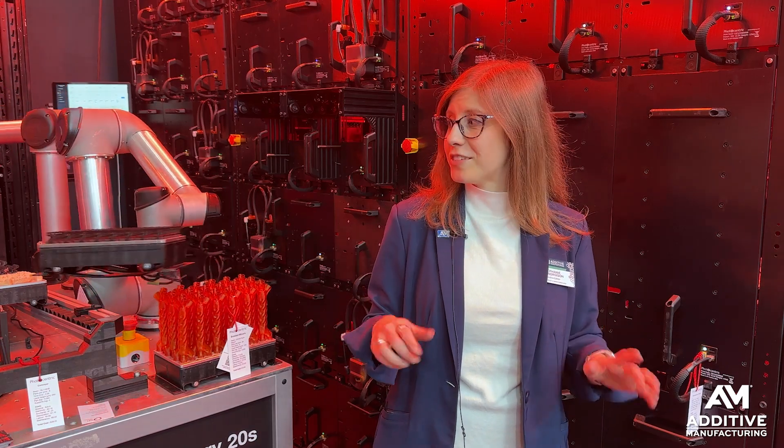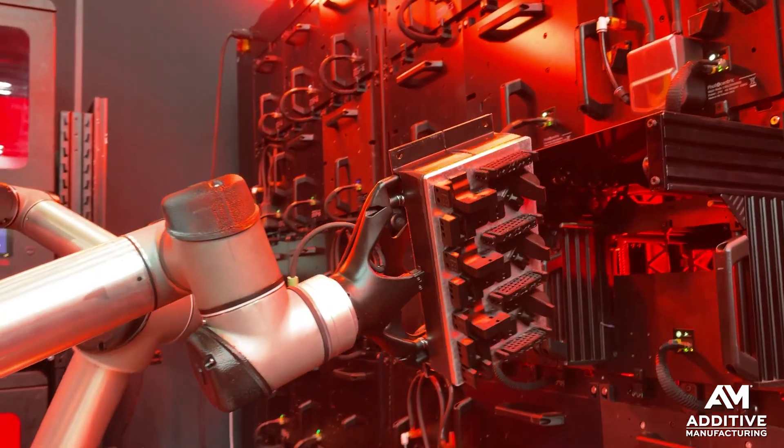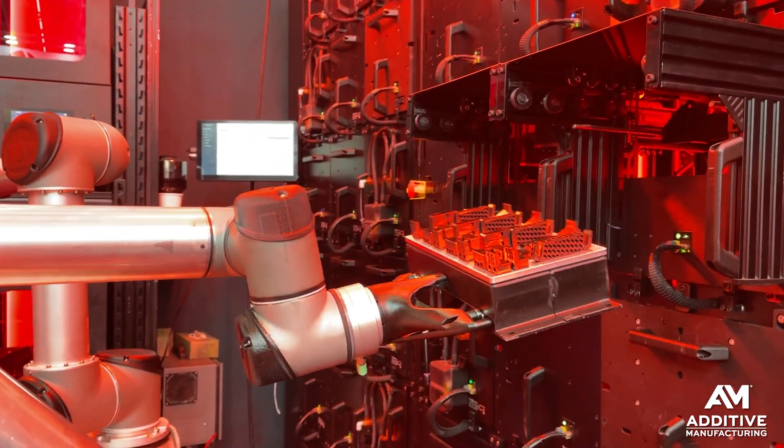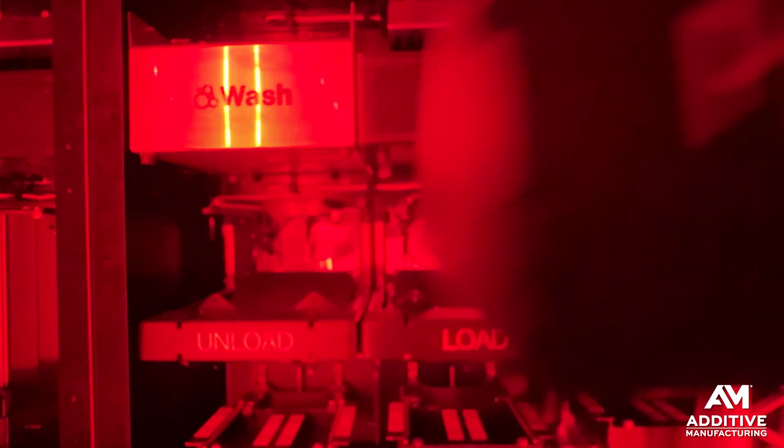Automating 3D printing usually looks something like this: cobots on the outside of the machine, tending the printer, swapping the build plates in and out. But it doesn't necessarily have to be this way. In this case, most of the automation is actually built in.